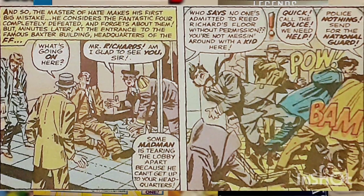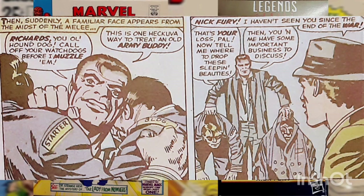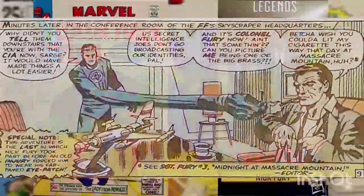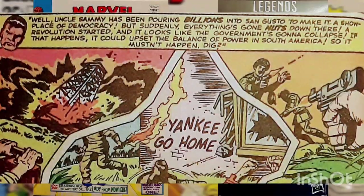Reed Richards returns to the Baxter Building to find that security is fighting with a man in the lobby who's trying to gain access to the Fantastic Four's headquarters. Reed is surprised to find that it's Nick Fury, wartime hero and agent of the CIA, and a colleague from his military days. After briefly reminiscing of the past, Fury tells of civil unrest and rioting in the South American nation of San Gusto, a country that's important to American interests, and asks the Fantastic Four's help in quelling the violence.